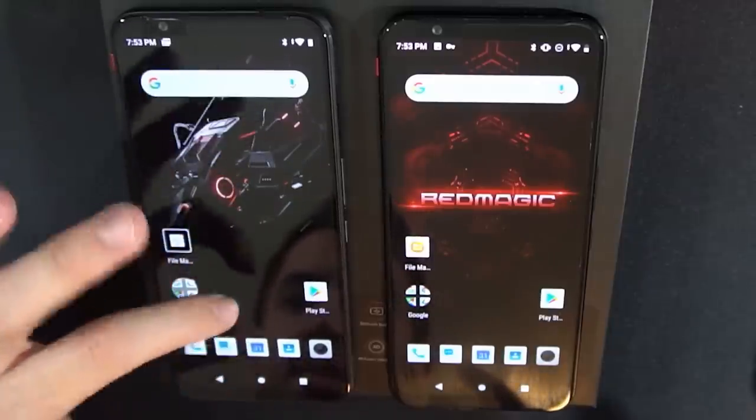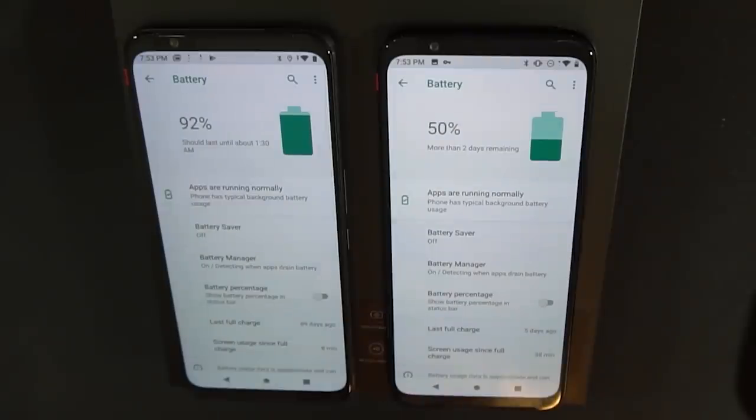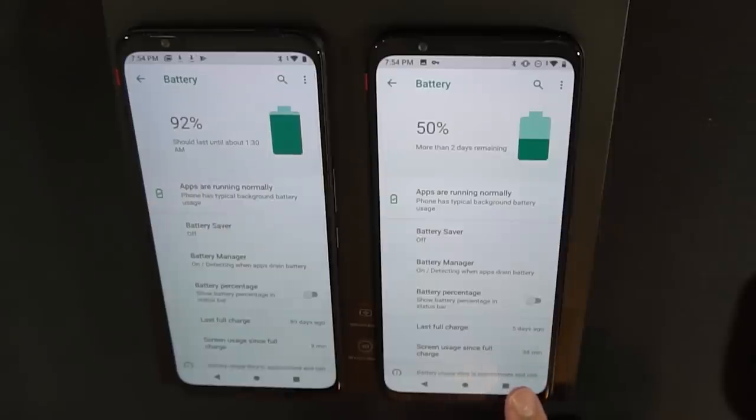We can take a look at the settings to see the general changes from device to device. The one on the left is the 3s. It's under heavier usage since it's currently downloading all my apps, so it's probably only going to last till 1:30 — that's still five and a half hours of heavy usage. The Red Magic 3 on the right is showing more than two days remaining at 50%, likely because I haven't used it much recently.